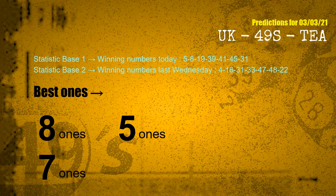According to the statistics above, with winning numbers today 05, 08, 19, 39, 41, 45, 31, and winning numbers last Wednesday 04, 16, 31, 33, 47, 48, 22 — the frequent following ones are 8 ones, 5 ones, and 7 ones.